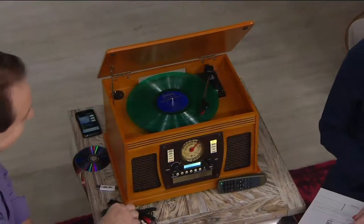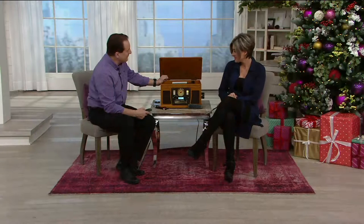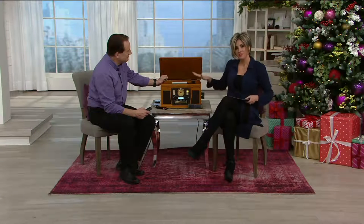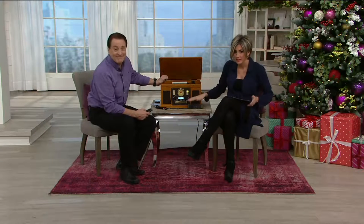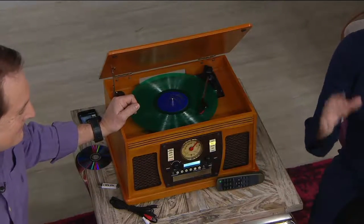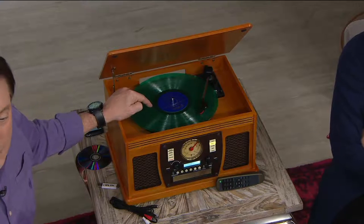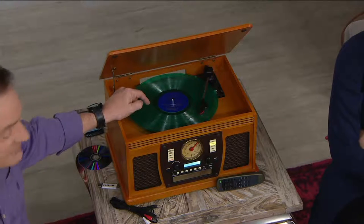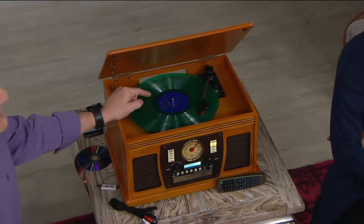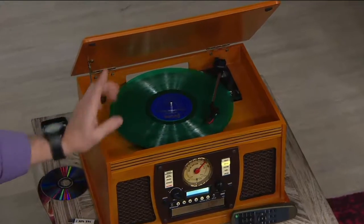Look at what it does. There is the place where the vintage vinyl goes. But you can record vintage vinyl onto a CD, Bluetooth, or cassette — this is a true multi-format device. It even plays AM and FM radio. The record player plays long-play albums, 45 RPM singles, and even the old 78 RPM records that your grandparents may have collected.